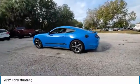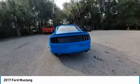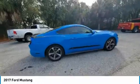Looking for the right vehicle? Check out the 2017 Mustang. The Mustang is race-worthy and ready for the track. This vehicle has less than 75,000 miles.